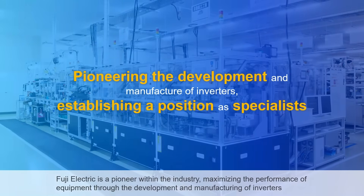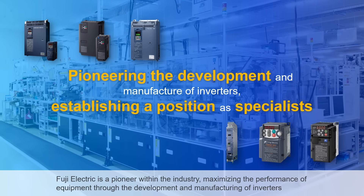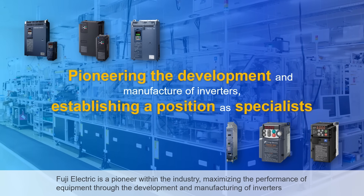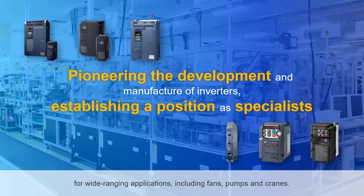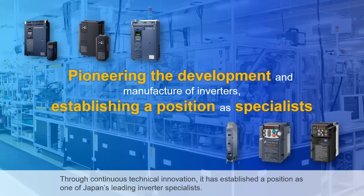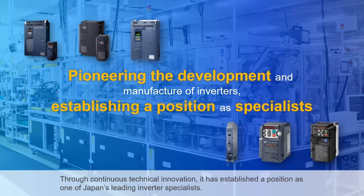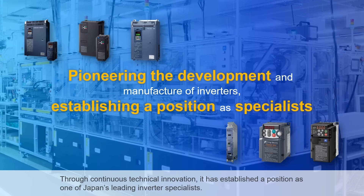Fuji Electric is a pioneer within the industry, maximizing the performance of equipment through the development and manufacturing of inverters for wide-ranging applications, including fans, pumps, and cranes. Through continuous technical innovation, it has established a position as one of Japan's leading inverter specialists.